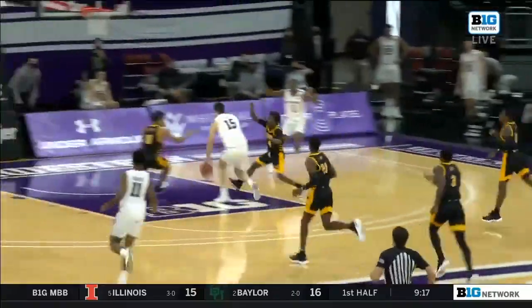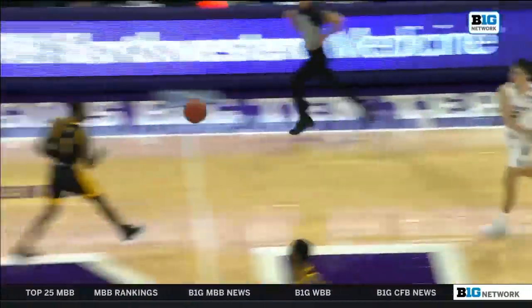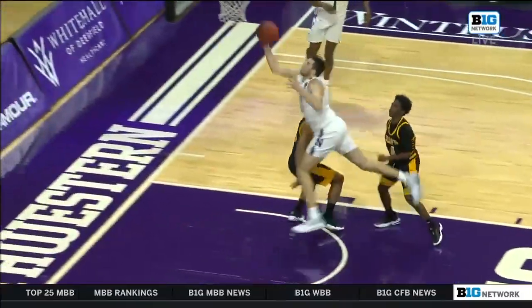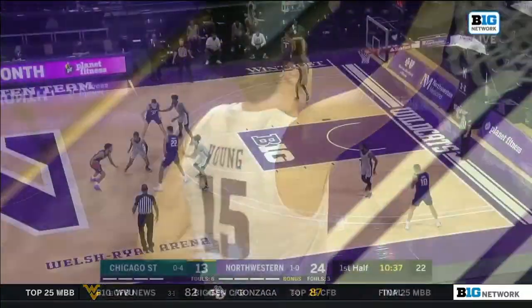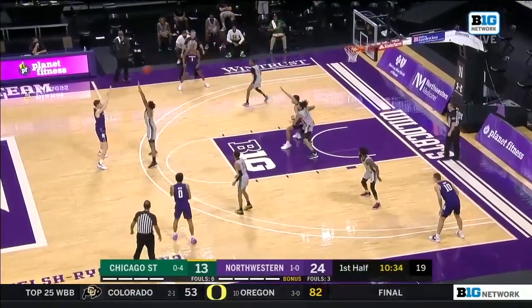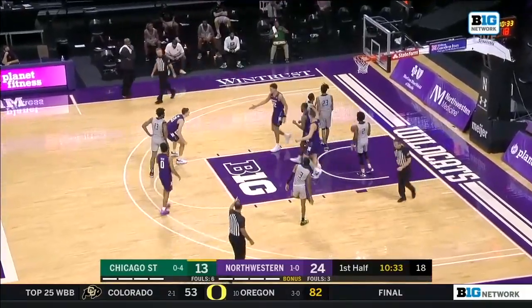From the glasswork, Northwestern pushes it ahead, and Ryan Young very gracefully finishes at the rim with contact. Now you've got the initial starting lineup out there — you've got Nance at the five, and that's just too easy for the big fella down low.